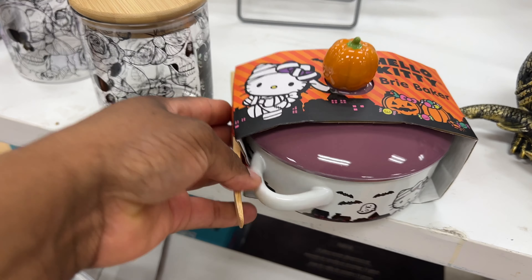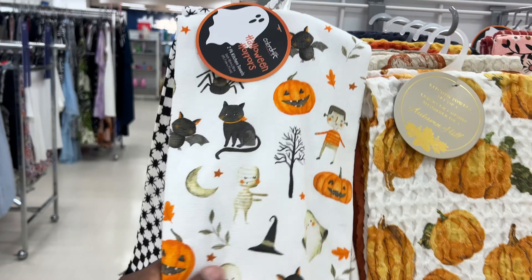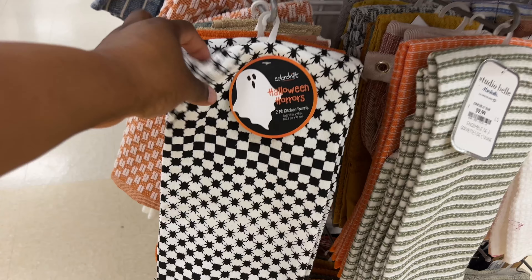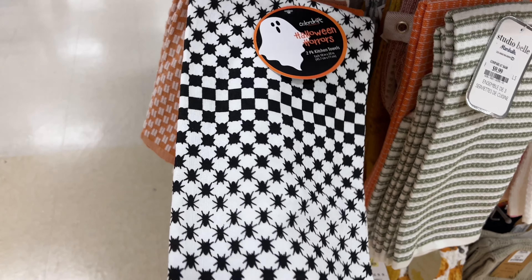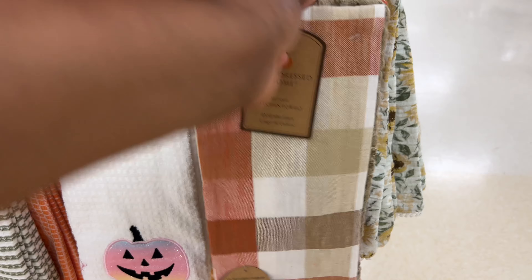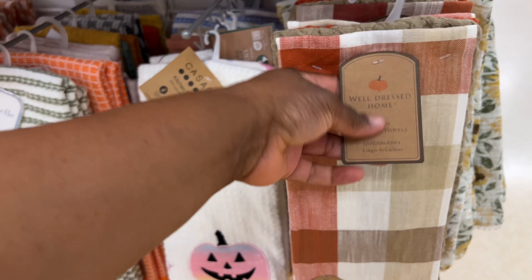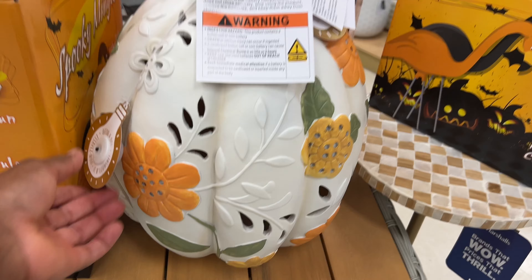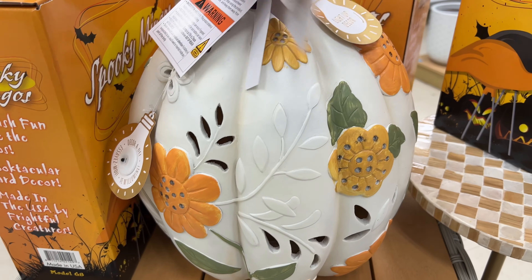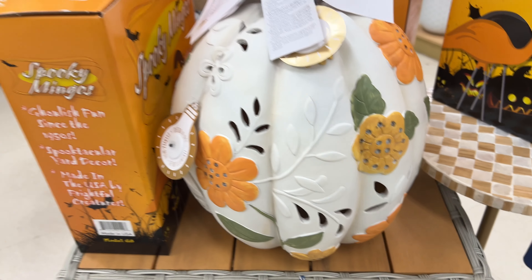A brie maker for $12.99 — that's nice Hello Kitty! They also have kitchen towels — a set of two for $10. And these Halloween horror two-pack kitten towels are $7.99 — everything is so nice! Oh, and a well-dressed home set — all of them $9.99. Passing by, look at this huge pumpkin that lights up — $29.99 — it's pretty!